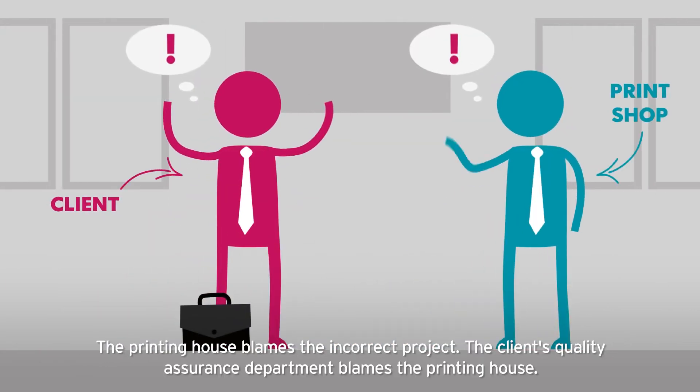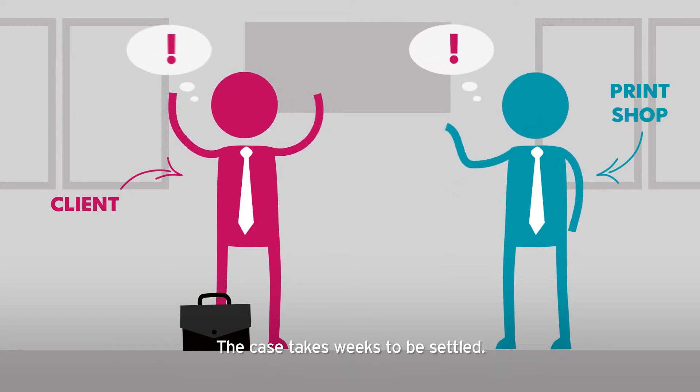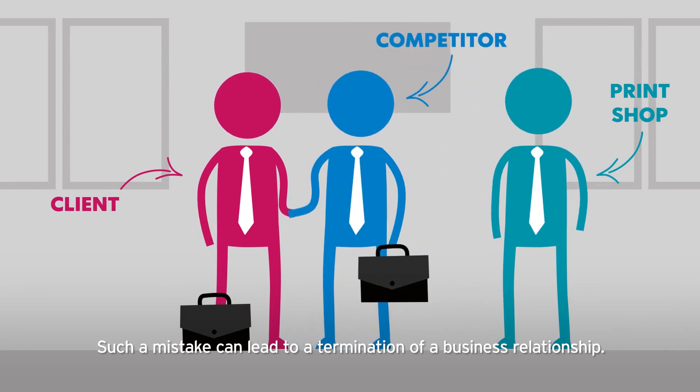The printing house blames the incorrect project. The client's quality assurance department blames the printing house. The case takes weeks to be settled. Such a mistake can lead to a termination of a business relationship.